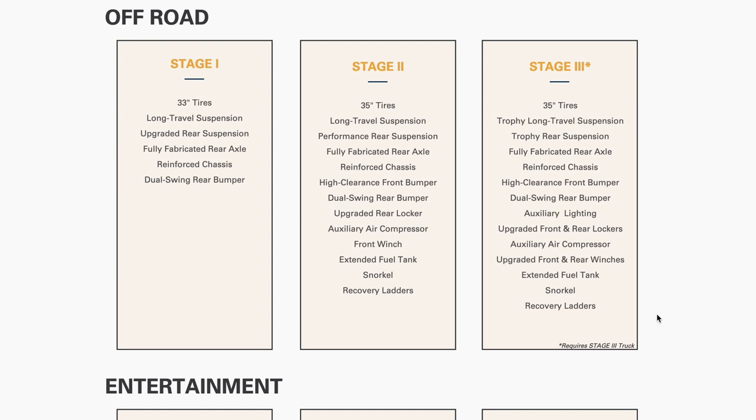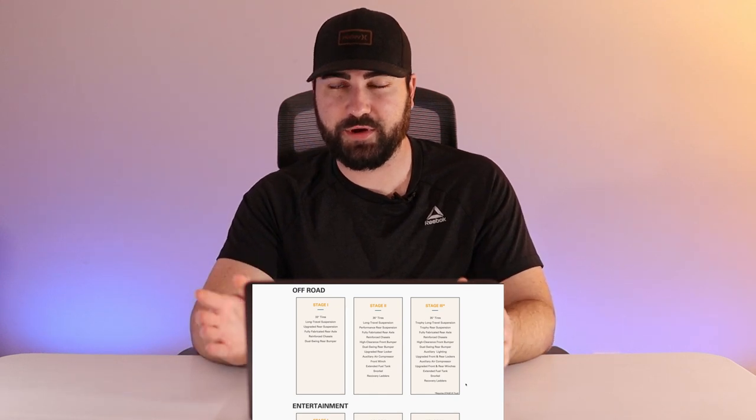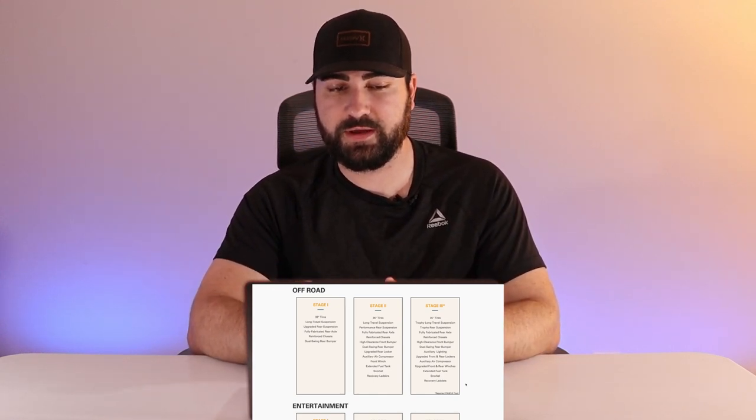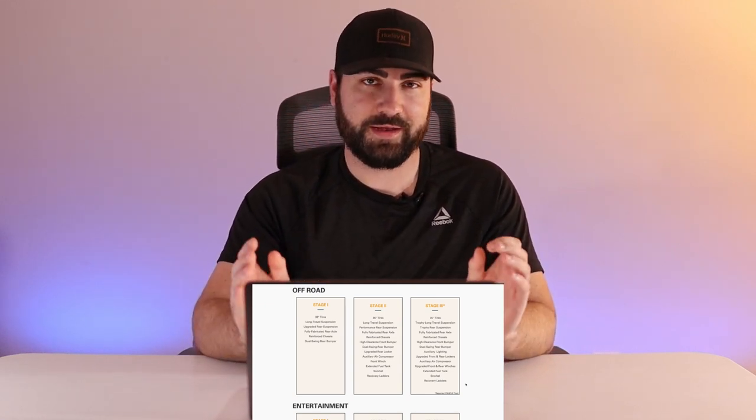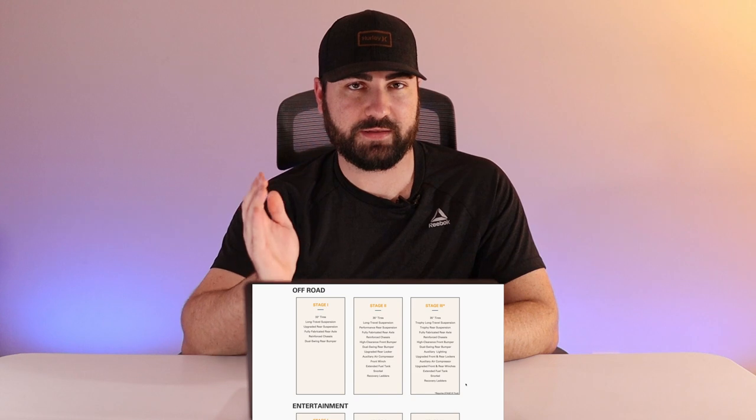With Stage 2 you also get the high clearance front bumper, an upgraded rear locker — probably an ARB air locker as opposed to the stock electric one — an auxiliary air compressor, a front winch, and the extended 33-gallon fuel tank. So it looks like Stage 1 is stuck with the stock 21-gallon tank. Stage 2 is looking like the one to go for overall.